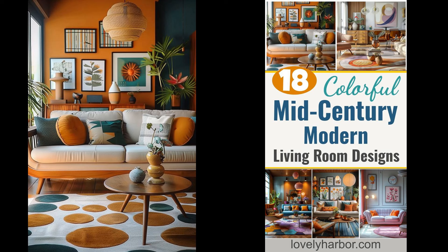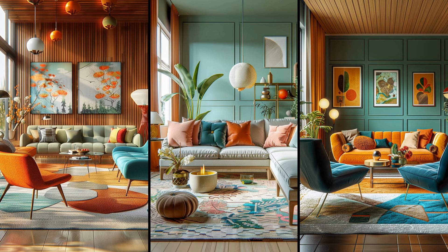This style invites you to kick back, enjoy a good book, or host a lively gathering with friends. Color-blocked sofas can transform your living room into a vibrant oasis. Mixing different hues like teal, mustard, and coral creates a playful and dynamic atmosphere. But be mindful — without balance, the room can quickly become chaotic. Stick to a cohesive palette and pair these sofas with neutral walls and simple decor to let the colors pop. This approach keeps the room lively yet harmonious.